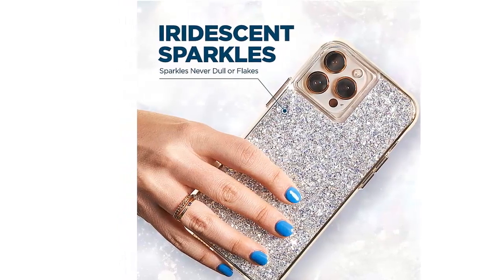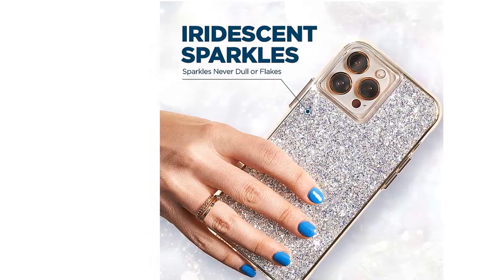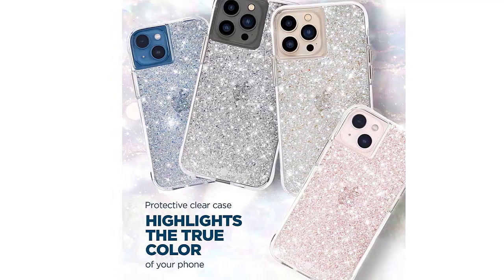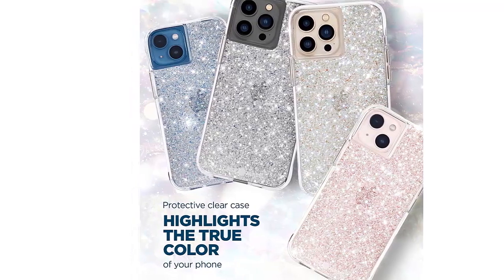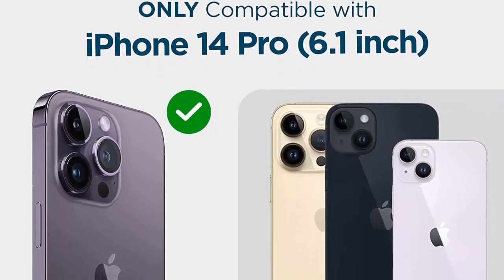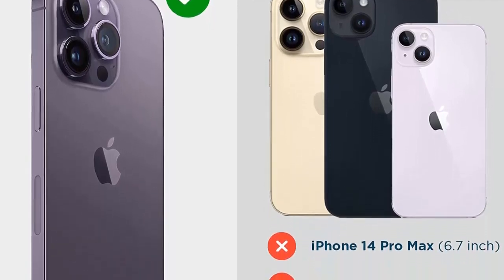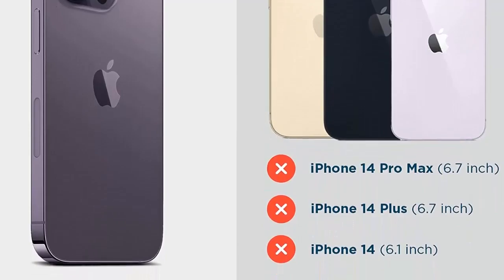10-feet drop protection. This soft bumper perimeter shield keeps your phone safe with four-corner dispersing airbags and upgraded impact-resistant technology to absorb and deflect impact forces. Supports wireless charging and does not block phone signals. Precise cutouts fit all buttons and functions of the phone for full access to all buttons and ports. Package contents: one unit of Casemate iPhone 14 Pro case with a one-year limited warranty.